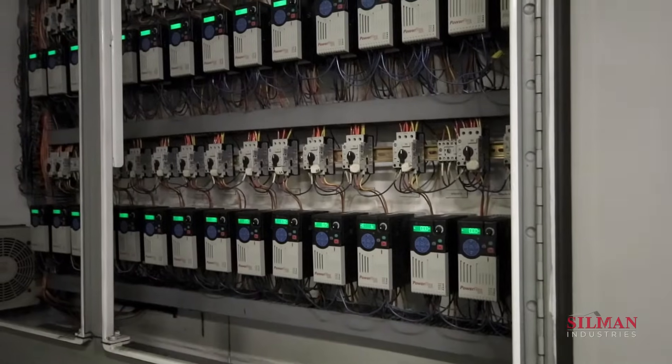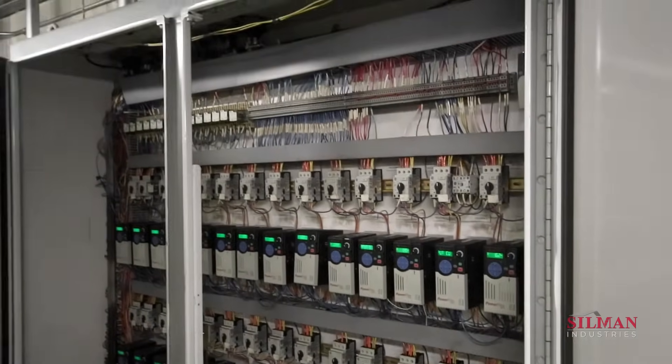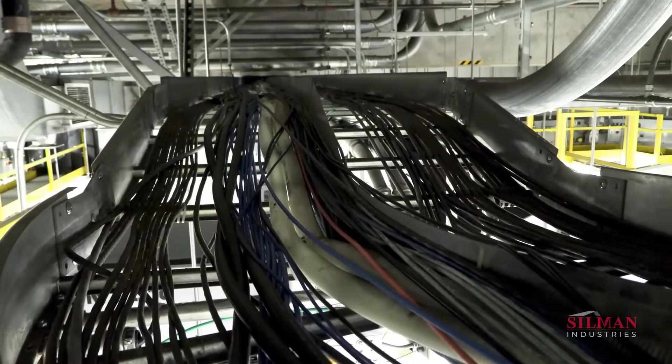The Sillman controls group performed a complete overhaul of the control system, including installation of nearly 200 variable frequency drives. The team also performed a complete audit of every wire and termination in the system.